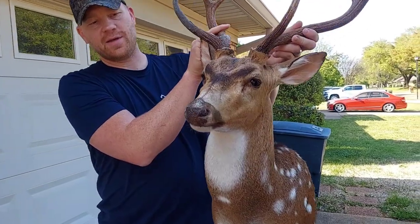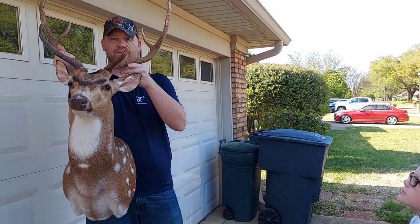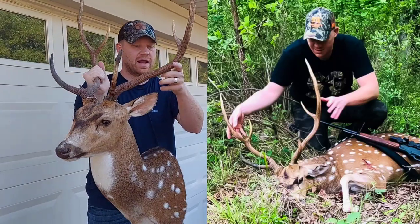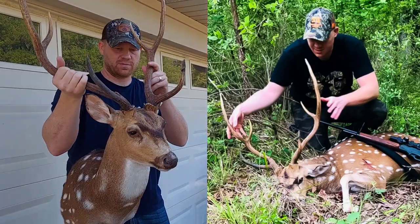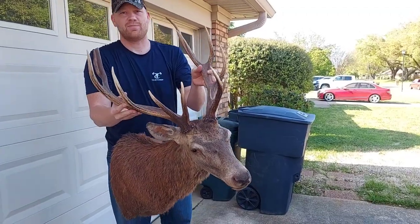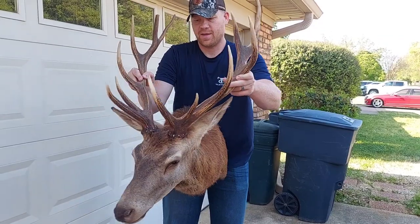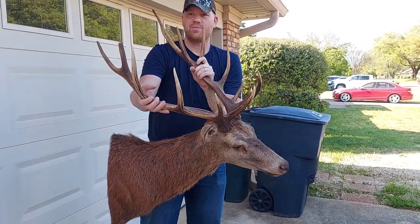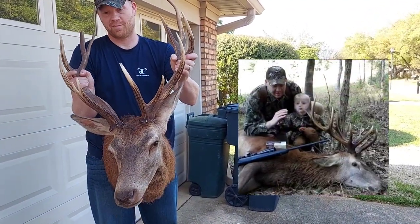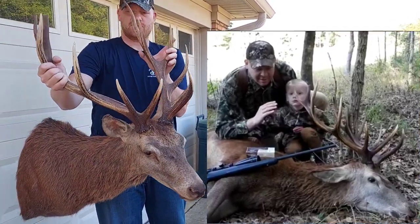And then this is my big old axis buck I got down there in Texas — real pretty with those spots. I got the back half of the tan with the spots all over it too. And then this is the biggest one of the bunch — my red stag we got down there in Texas. That's a big boy. This is the one we got with a 30-06. Pretty sweet.